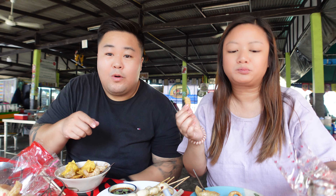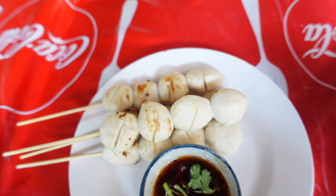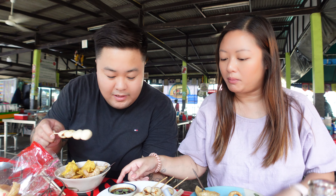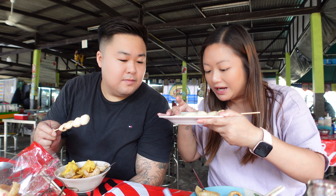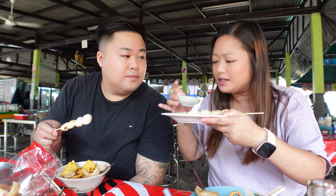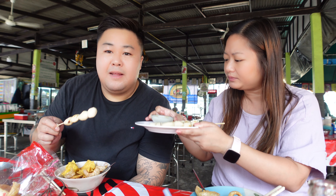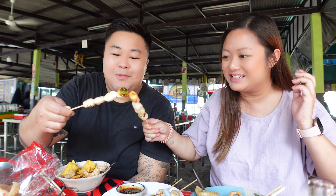On the side we also got crispy taro balls with grilled meat - I believe it's pork inside - and they look good. There's a little dipping sauce on the side as well. It looks spicy, has coriander, and it smells a little bit sweet but also a little sour - maybe tamarind. I love spice, let's try it!